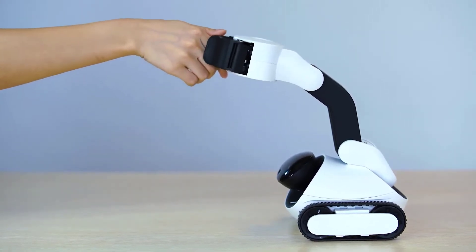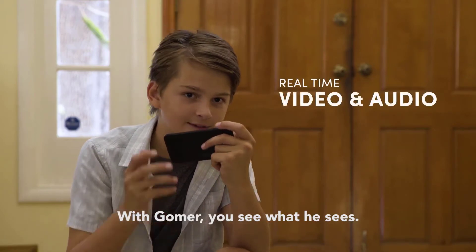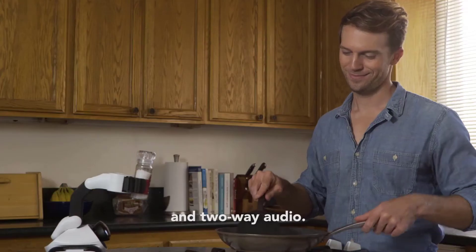Goma grabs articles in various shapes with its soft robot arm. Real-time audio and video transmission and one-click sharing of video can also be achieved.